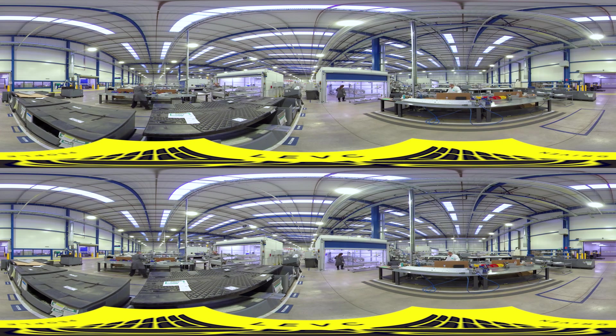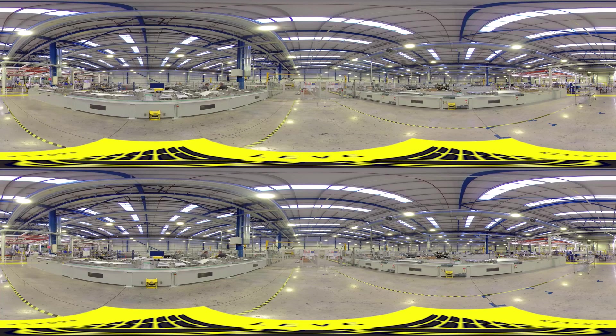The body structures are constructed in a clean air environment with positive air pressure and airlocks. This ensures contaminants such as dust or debris cannot interfere with the bonded process and compromise structural integrity.